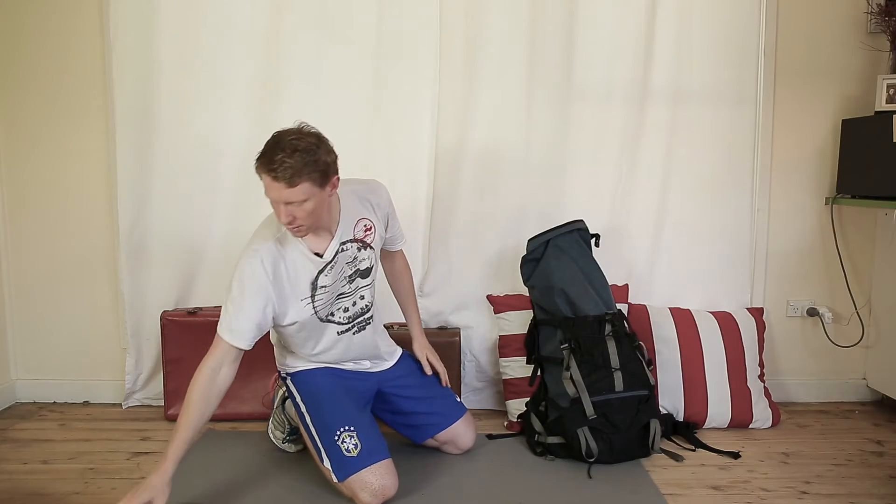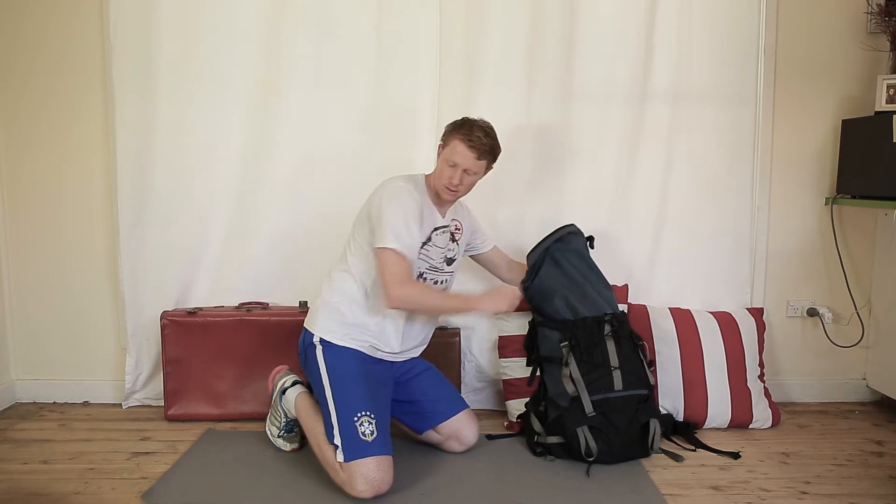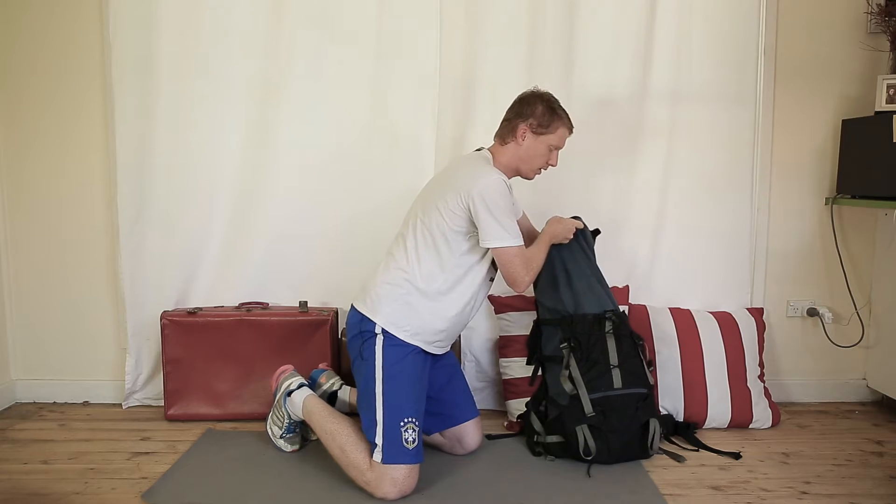And then we've got a singlet or a tank top, and then we've also got five or six t-shirts. In they go.